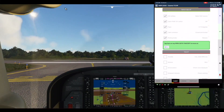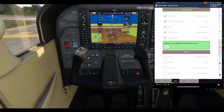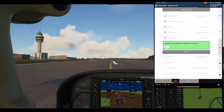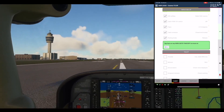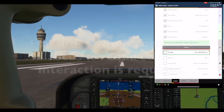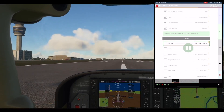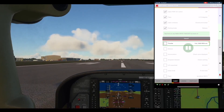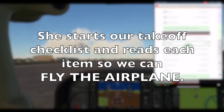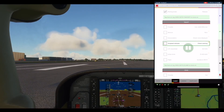Cleared for takeoff runway 28, Cessna Golf Sierra Alpha. Takeoff section. Throttle: Hold. 2300 RPM minimum. Mixture: Rich. Annunciator: Check, none displayed. Airspeed indicator: Check working.